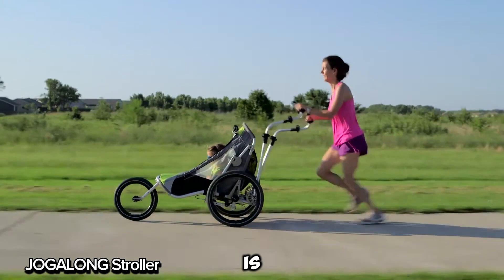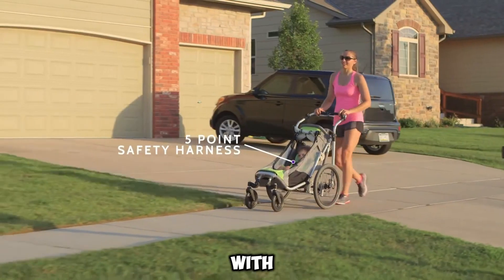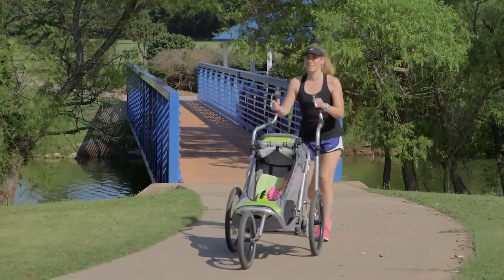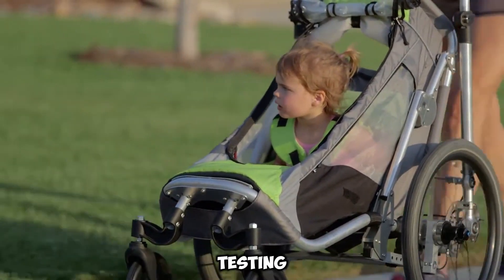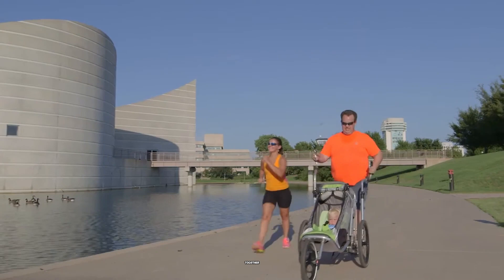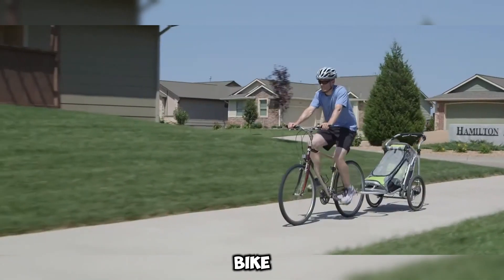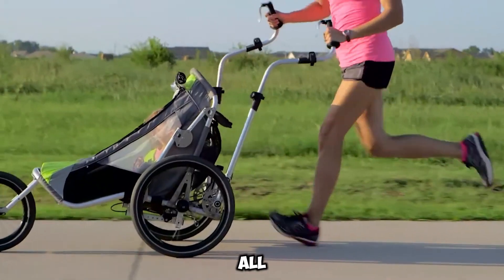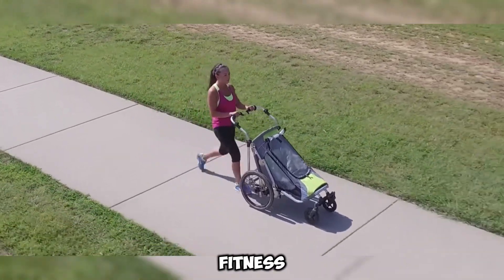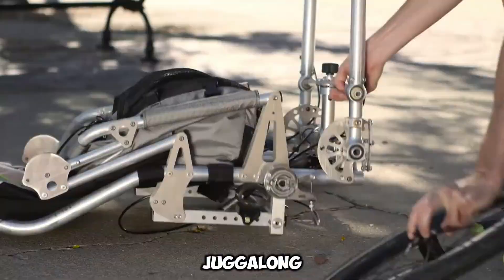The Jogalong Stroller is a game-changer for active families. Designed to keep parents fit while spending time with their kids, it features ergonomic arms that help with a natural running motion. After 12 years of research and testing, this stroller offers a safe, easy way for both parents and children to exercise together. It's incredibly versatile, transforming into a regular stroller, bike trailer, or running stroller. Priced at $2,460, it's an investment in your family's health, fitness, and quality time.